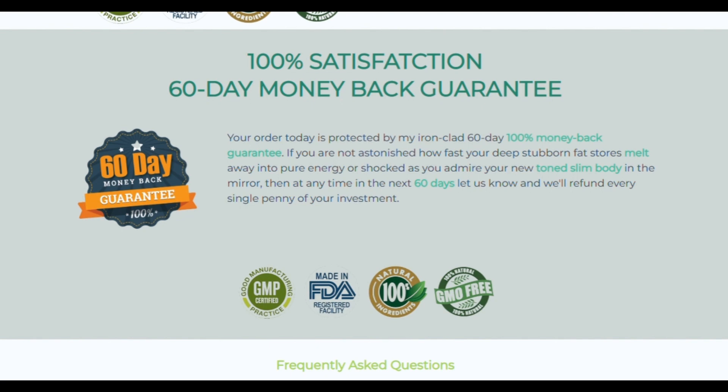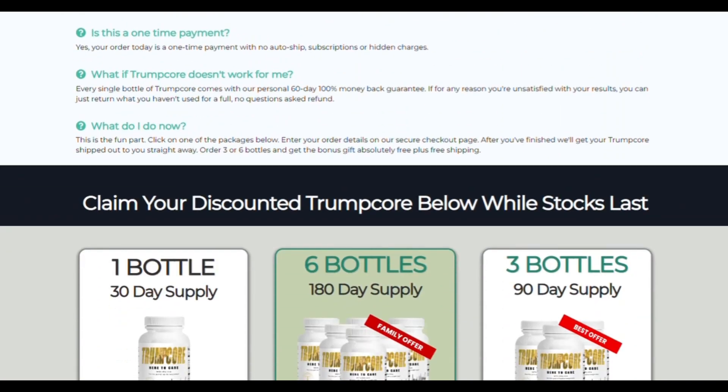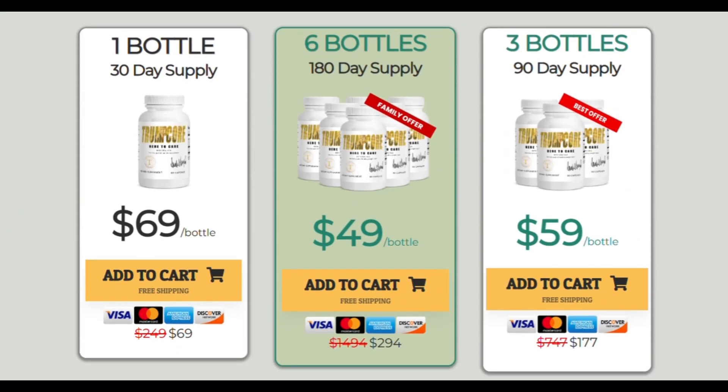There is something really important about this product that you need to know before you buy it. You can test Trumpcore for 60 days, and if you do not see results or if you do not like it, you do not have to worry as they will return your money. On the Trumpcore official website you can choose which treatment will be best for you. It is important to keep in mind that your results will be very different from anyone else's, because your body acts in a very unique way.